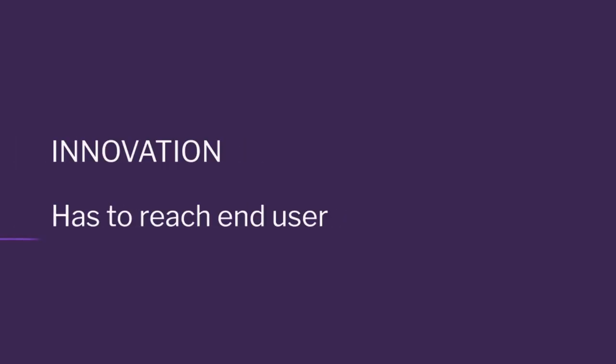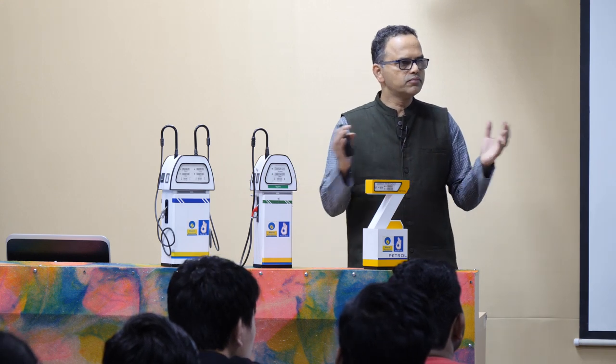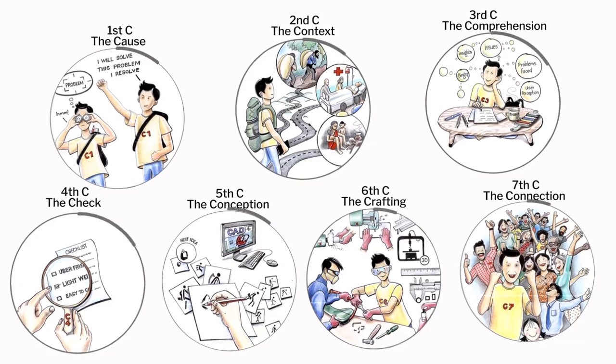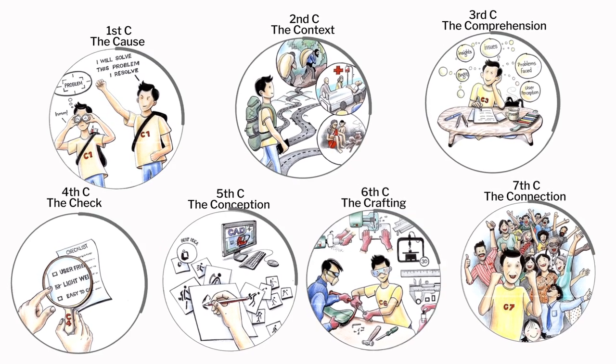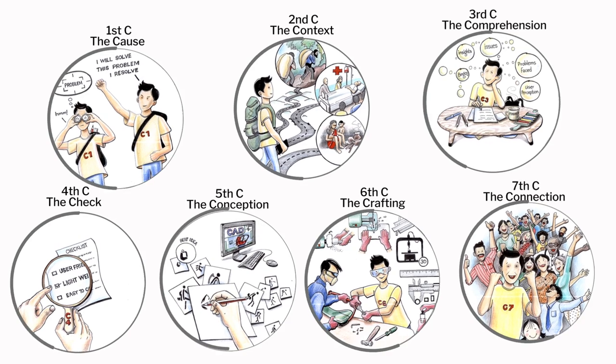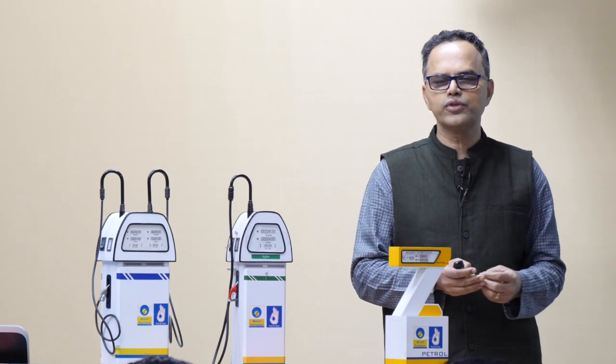Innovation happens when the product reaches the end user — we simply can't call it innovative if it does not reach the end user. The focus of today's class is to assimilate all our learnings from our seven C's framework, which had about five in-depth case studies highlighting each aspect of innovation and each aspect that became the pinnacle for those innovation journeys.